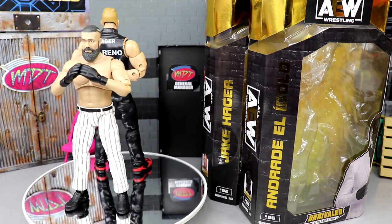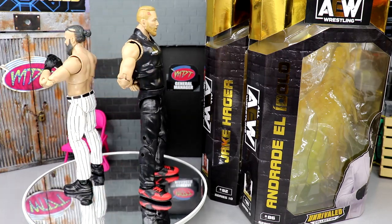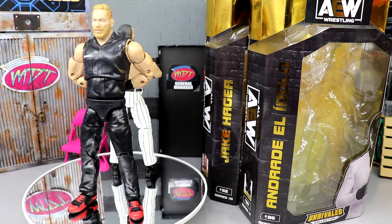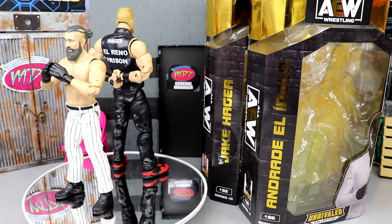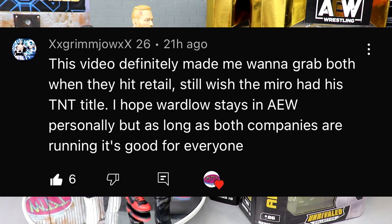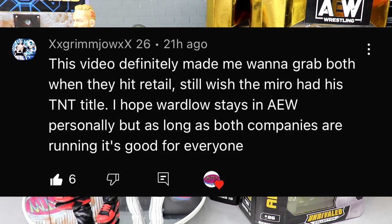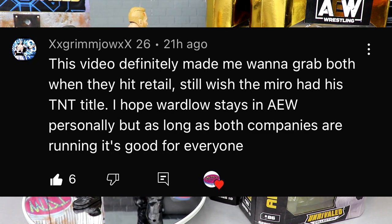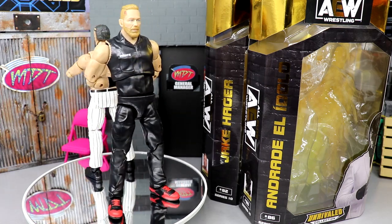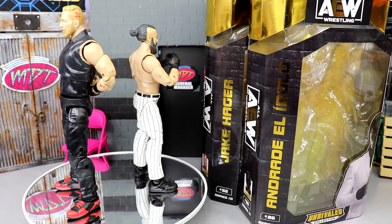As we continue to get more lines — more Unmatched, more exclusives, more two-packs, more Supremes — we're still patiently awaiting the Supreme figures. This Hager is head and shoulders above the other Hager we got. Better formula, great head sculpts. Andrade is a very fun figure, I love the pinstripe pants like I knew I would. Thank you guys so much for watching. To grab these, go to Ringside Collectibles and save 10% with code MD Toys. And that shoutout goes to XXGRIMJOWXX — glad the reviews do something for you guys. Have a blessed day and enjoy the pinstripe pants.